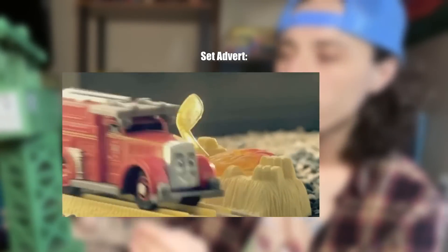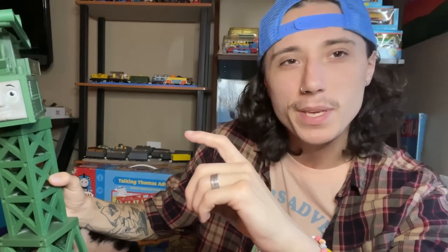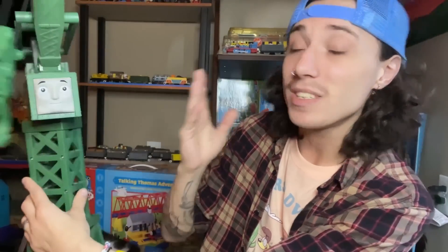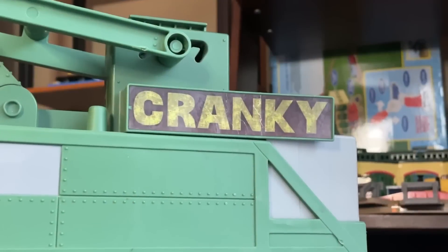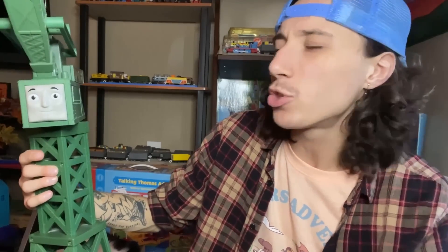I no longer have the Flynn, but I'm pretty sure I have the fire piece somewhere that Flynn would knock down — it was like a little plastic piece, he put out the fire, that kind of gimmick. Nobody bought the set for Flynn or the tiny piece of plastic track. It was all about this thing. The remote control Cranky is not only probably one of the more realistic Crankies we ever got, but also honestly just accurate — look at all that detail on the side.